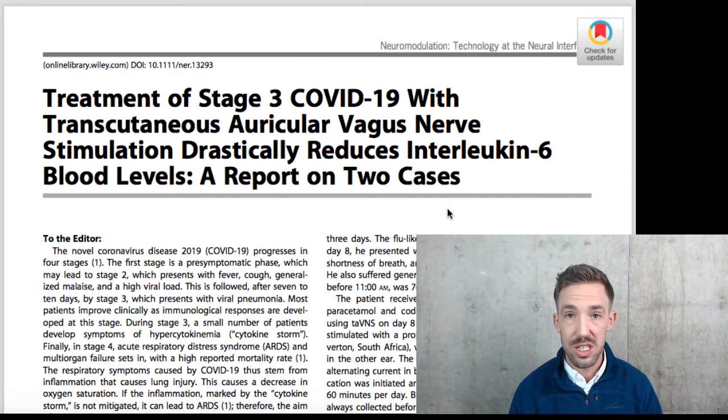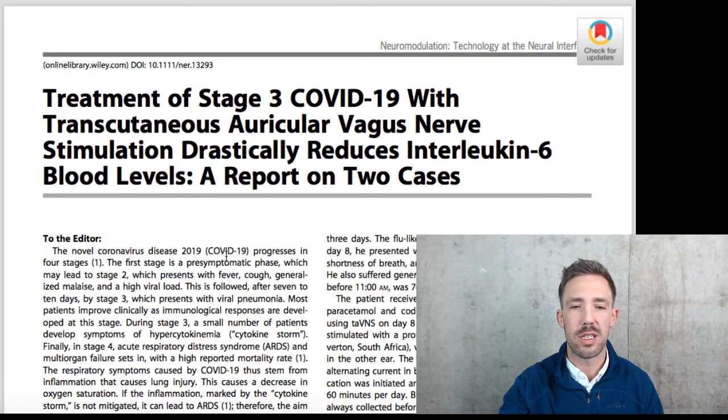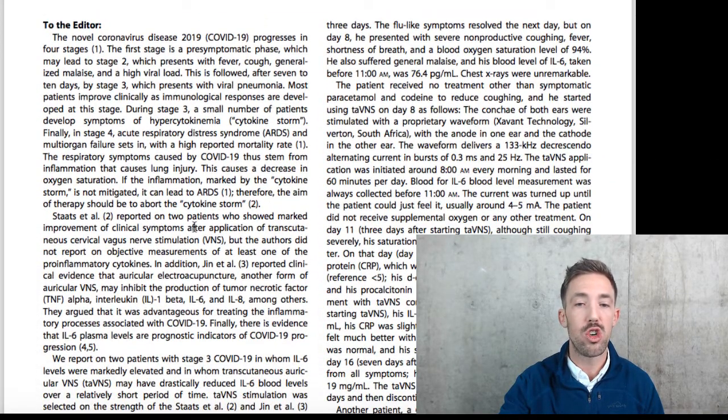Then I started reading the research. The research on vagus stimulation is fascinating. This is not proving by any means that this is going to heal or fix COVID, but it's just an interesting study. The novel coronavirus disease progresses in four stages. Stotts et al. reported on two patients who showed marked improvements of clinical symptoms after application of transcutaneous cervical vagus nerve stimulation, but the authors didn't report on any of their lab values. Another author reported clinical evidence that auricular vagus nerve stimulation may inhibit the production of TNF-alpha, interleukin-1 beta, interleukin-6, and IL-8, among others.